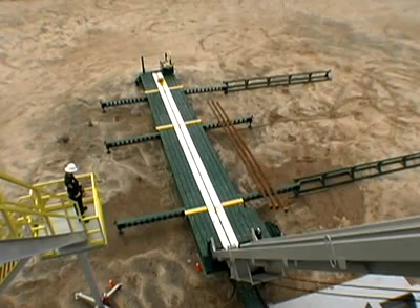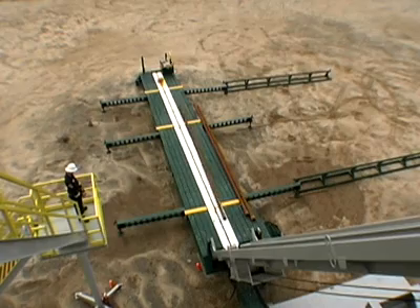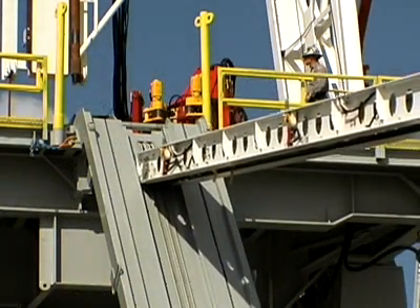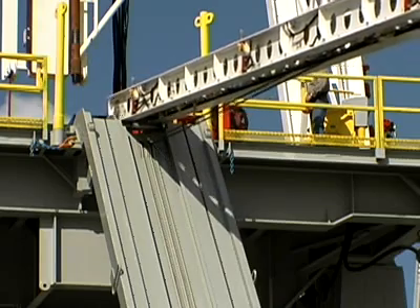The PowerCat is designed to separate racked tubulars. It can individually index each piece of drill pipe or casing and load it to the center carrier. The carrier then lifts the tubular to the drill floor, presenting it at mouse hole or hole center at working height.